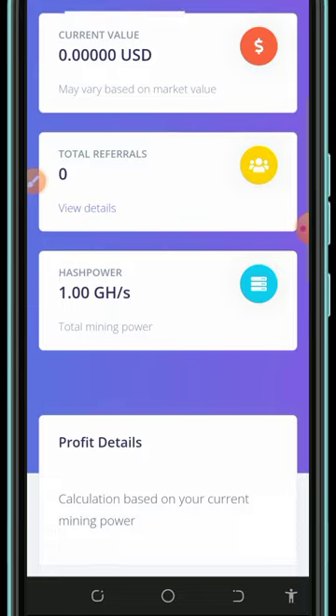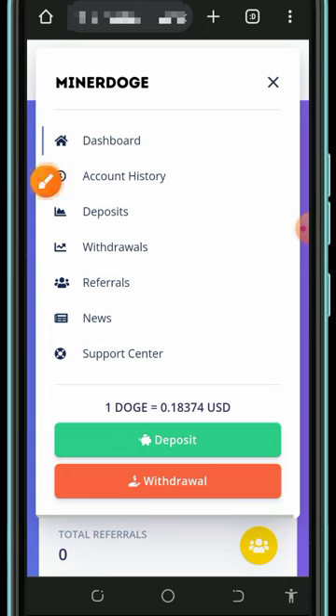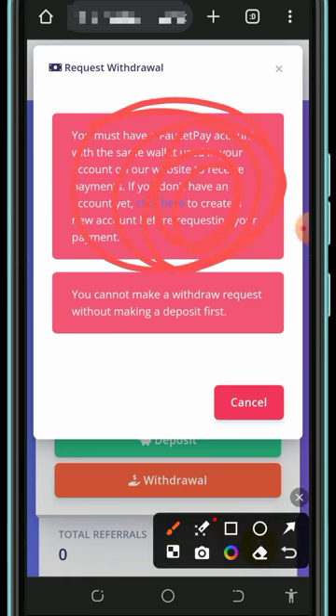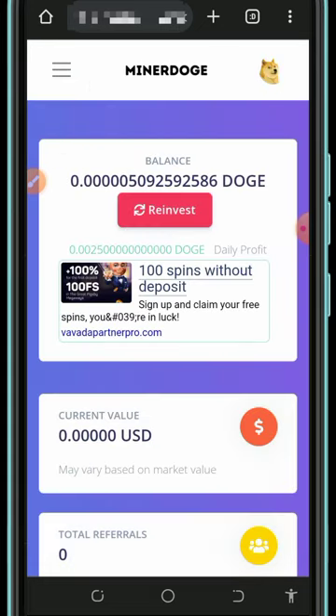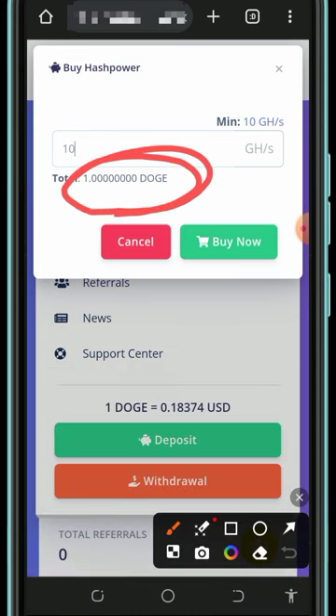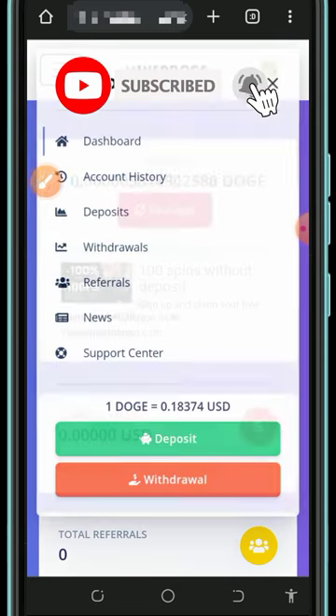After purchasing, you'll mine faster and reach the minimum withdrawal threshold. To withdraw, go back to the menu and tap the Withdrawal button. Note that your address must be linked to your FaucetPay account, and you must purchase a mining plan before withdrawing. The minimum is 10 mining hash power, equivalent to 1 Dogecoin, to unlock withdrawals.